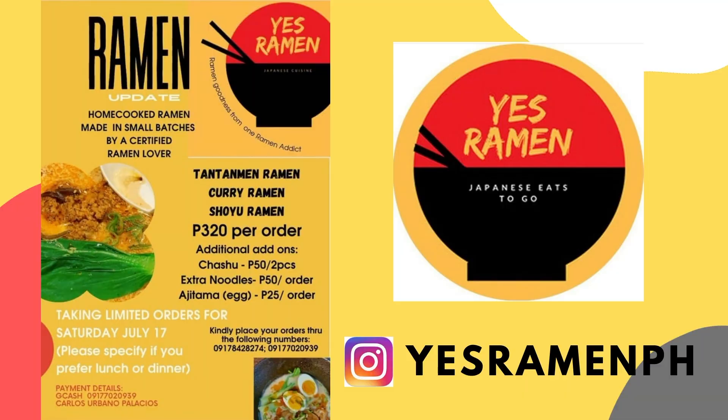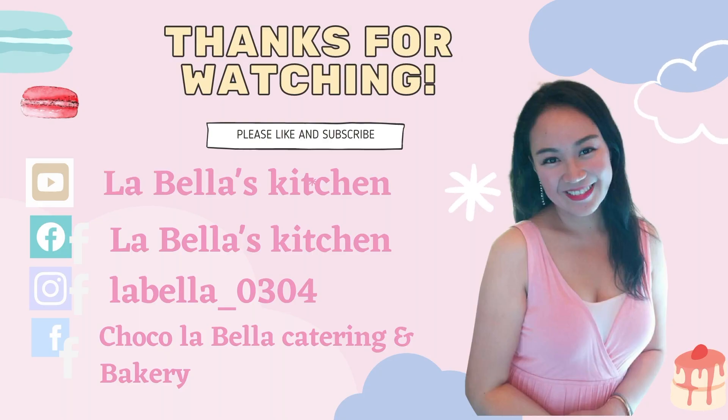Thank you guys for watching! I really hope you get to try this one out. It's another good find here in the south and it was a really hearty meal. I encourage everybody to place your orders — I think if you're within Philam Village they deliver it themselves, probably with a fee. I'll double check. I hope you guys can order, like, and subscribe — see you on my next video, bye!